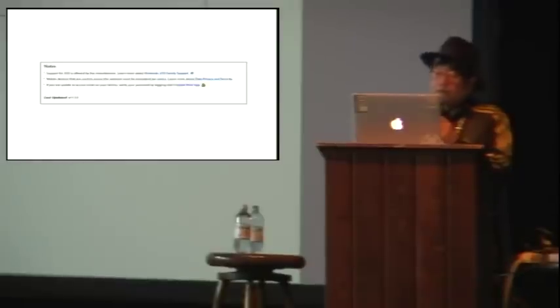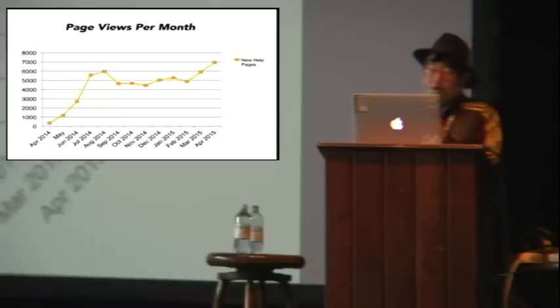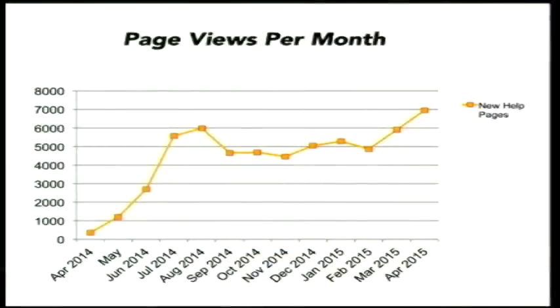So what happened in our new help system after the soft launch in April and full-fledged decommissioning of the old system in July? The new system's page views went up over time, and now we're getting about 7,000 views per month, which is great for just over 100 articles.